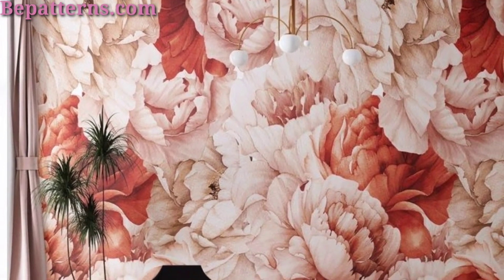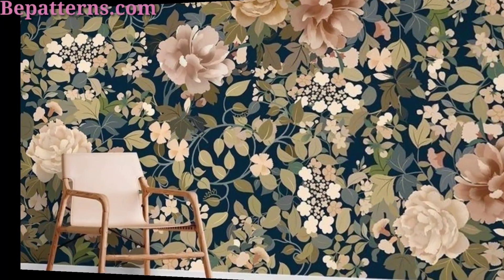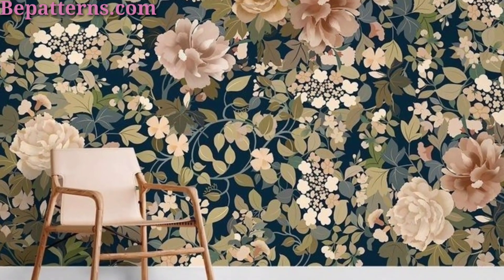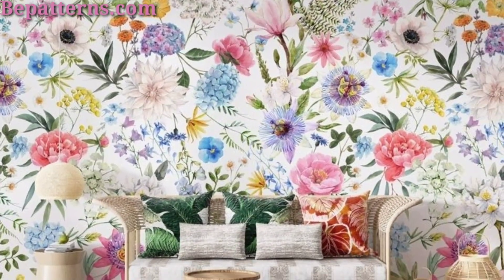Bring the beauty of print indoors with wallpaper featuring elegant cherry blossoms and branches in a soft muted color palette with hints of warm pink, for a tranquil atmosphere in your space.